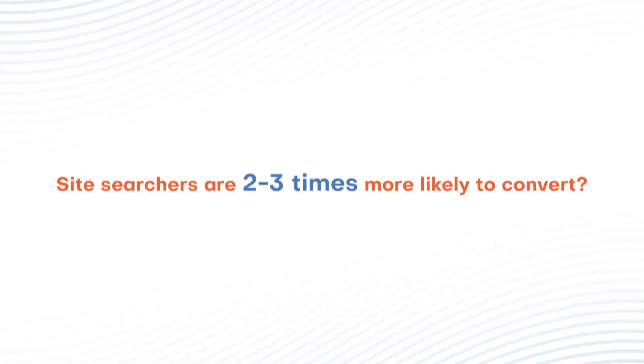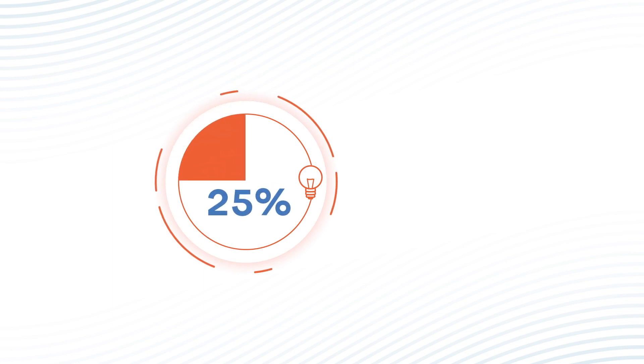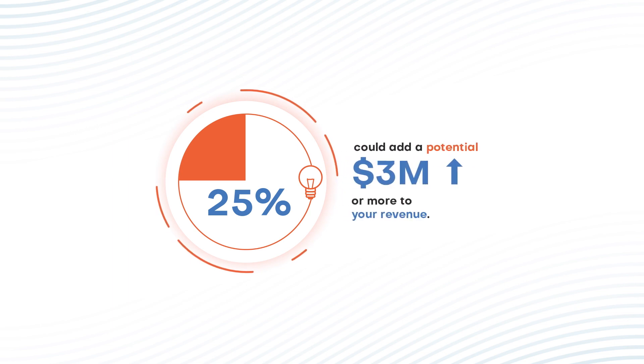Do you know site searchers are 2 to 3 times more likely to convert? Human errors account for 25% of site search errors, and data shows that these conversions could add a potential $3 million or more to your revenue.